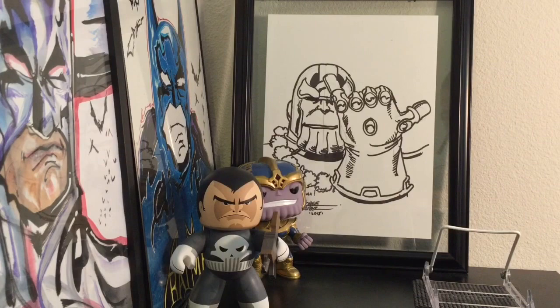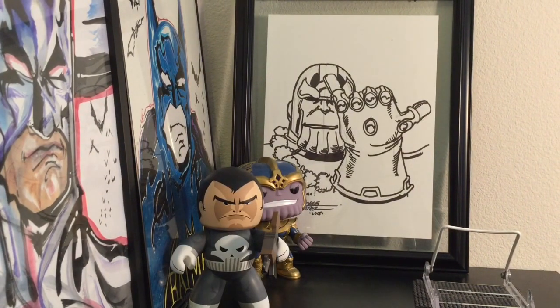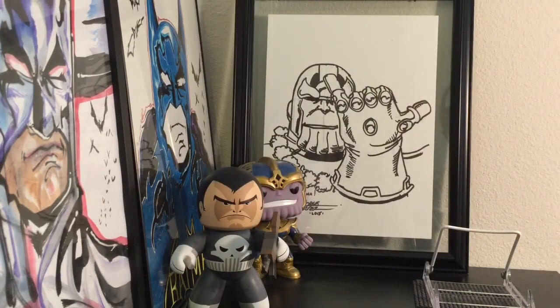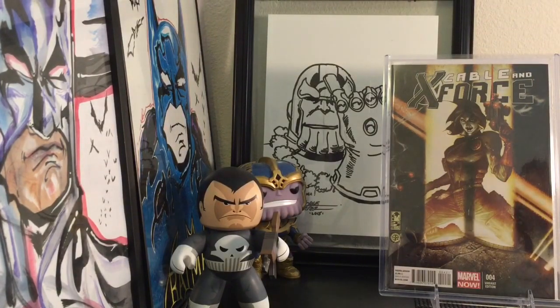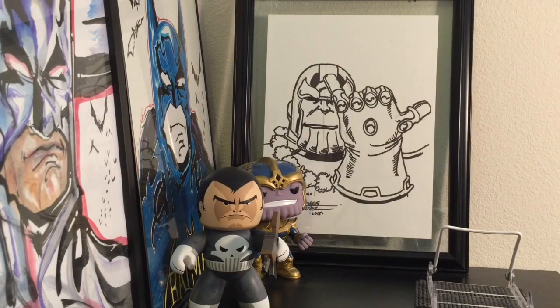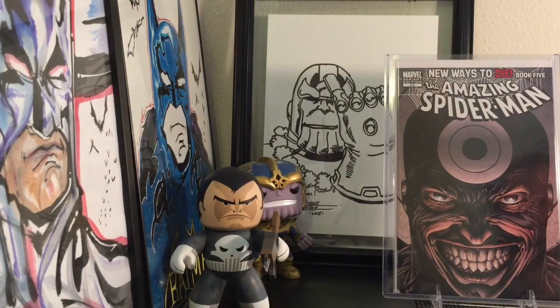My biggest trade of the night was for a book I originally bought for $65, worth about $120 to $150. In return, the guy gave me Justice League America 23, the Shazam variant — a very clean, beautiful cover that came with all the top loaders. He also threw in Cable and X-Force number 4, a Simone Bianchi variant — I was surprised he included that one. And Amazing Spider-Man 572, the Bullseye variant — I think David Finch did this one. It's a crazy-looking cover that I actually can't look at for too long.